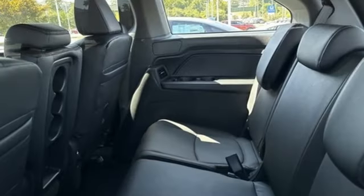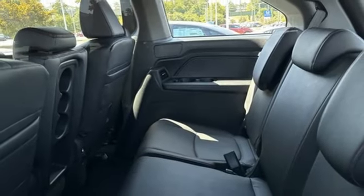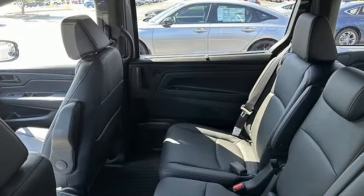External memory control, active grille shutters, gas pressurized shocks, and V6 engine.